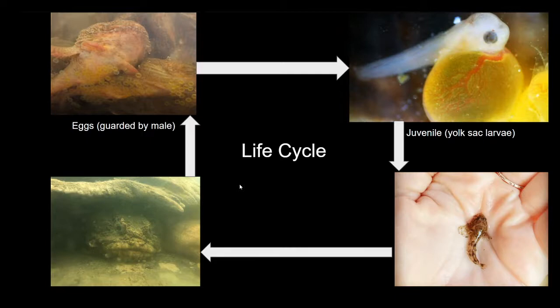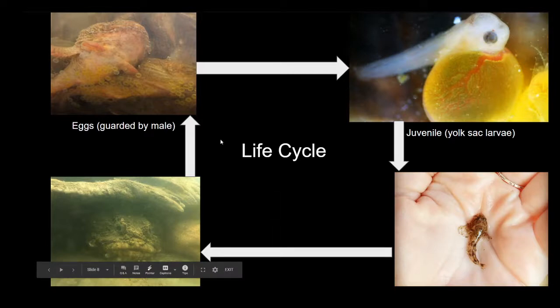Once toadfishes are adults, they're going to try to find a place that would be an appropriate nest site. Once a male has found an appropriate nest, he will croak and try to attract females to that nest site so that the females can lay eggs that the male can then fertilize. Once a male has successfully attracted a female and fertilized the eggs, the whole cycle starts over again with that male toadfish guarding his offspring until they hatch. One of the really interesting things about the oyster toadfish life cycle is the fact that the parents put in so much time to protect and take care of their eggs — something not normally seen in fish species — which helps them gain an advantage in the early stages of their life.